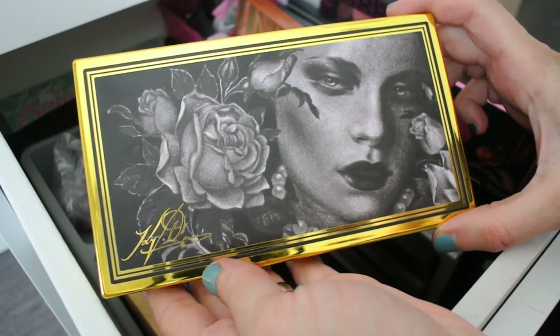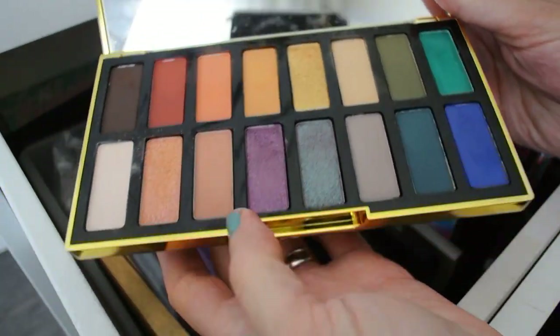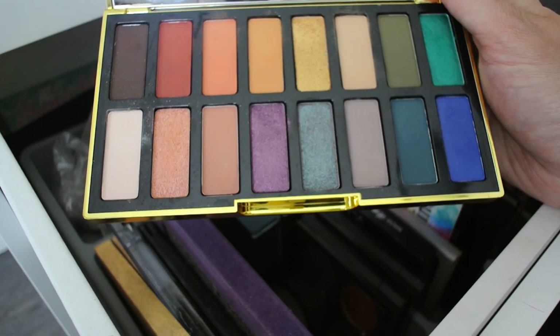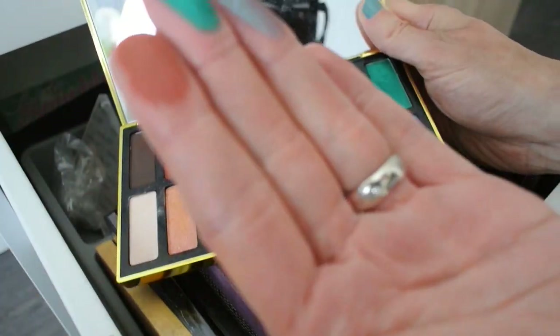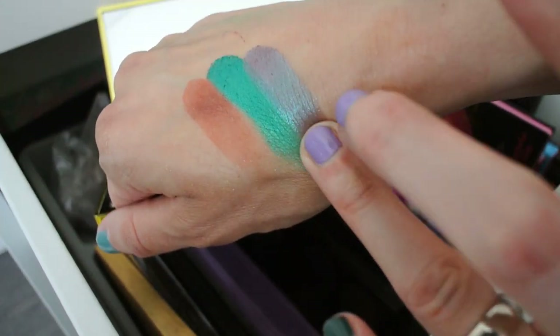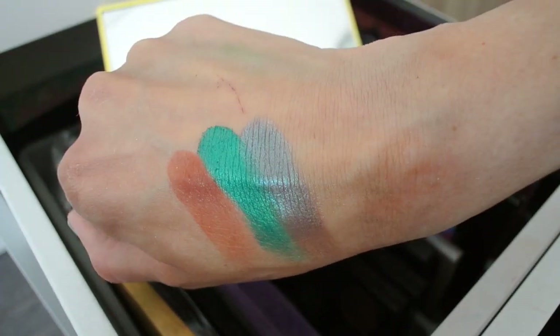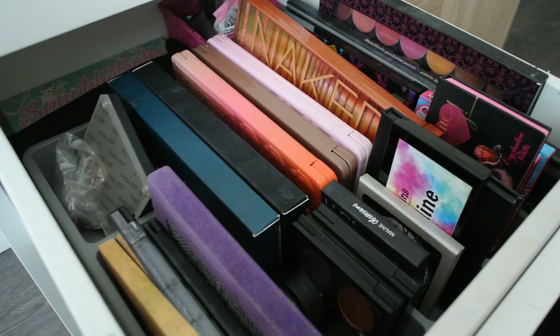The newest addition from Kat Von D is the 10 Year Anniversary palette. I think this is a gorgeous palette — the color selection, color scheme, quality — everything is just absolutely stunning. The metallics are gorgeous but so are the mattes. Let's swatch three: the brick red, the green teal shade, and the duochrome. I think these are gorgeous. If you've tried Kat Von D eyeshadows you know exactly what to expect. This is where I currently stand with my eyeshadow palettes. I'm sure I'll obtain more in the future and probably do an updated video someday, but I hope you enjoyed this video — see you in the next one, don't forget to like and subscribe!